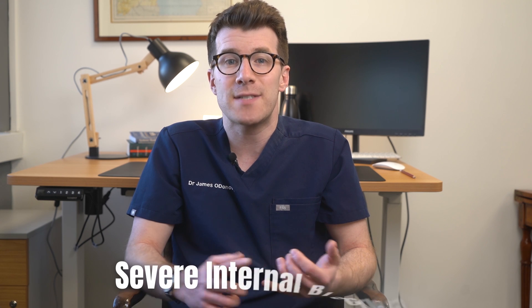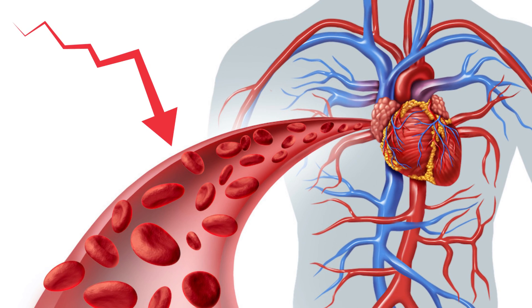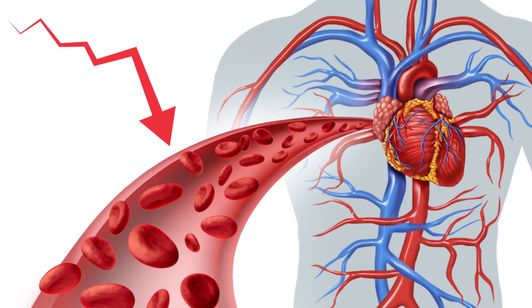People with severe thrombocytopenia may have an increased risk of severe internal bleeding — for example in the gastrointestinal system or in the brain. It can also decrease the amount of blood flow to your heart and therefore increase your risk of a heart attack.